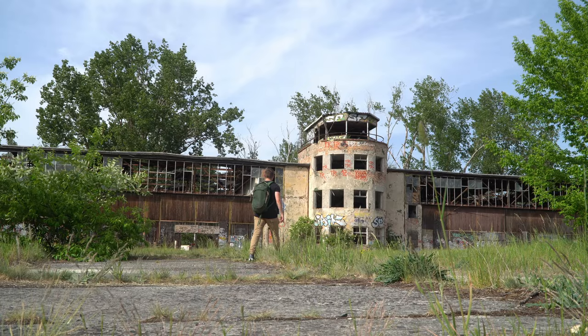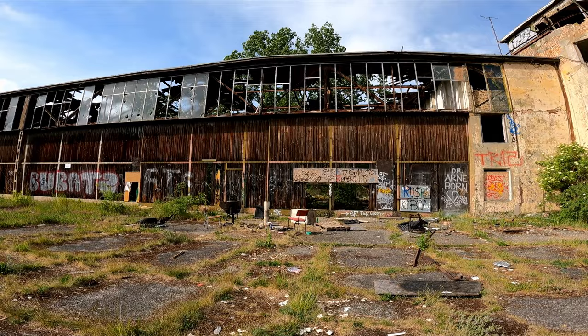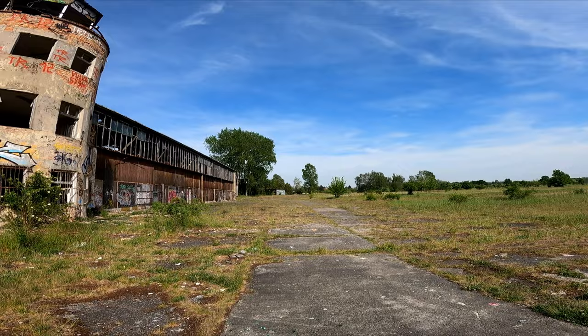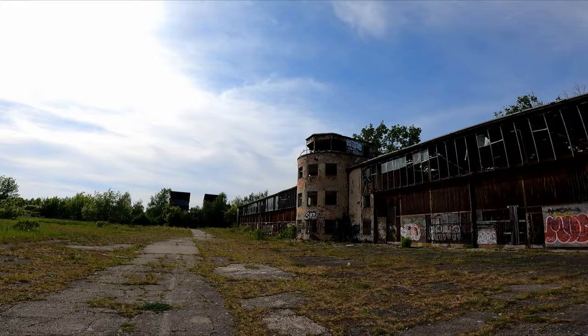We are now in front of the terminal building of Rangsdorf airport. This airport opened in 1936 and was supposed to be a sports and leisure airport for small planes. But when the war broke out in 1939, the Third Reich converted it into a Luftwaffe facility. Fighter planes, including the famous Messerschmitts, started from here — some of them bombing England and other places. When the war ended in 1945, the Soviets took over and also used it as a military airport, so Soviet fighter planes were here as well. This place has a very eventful history.